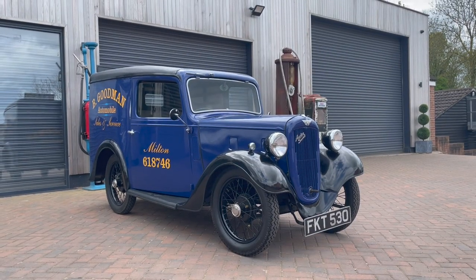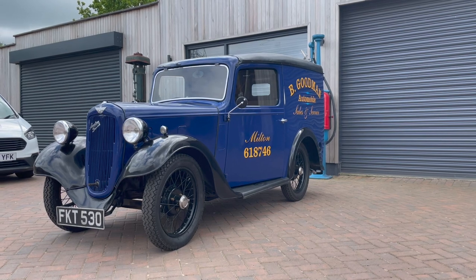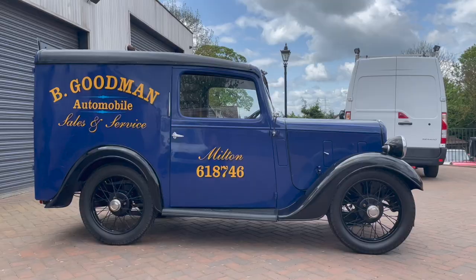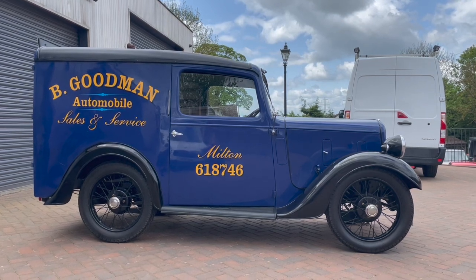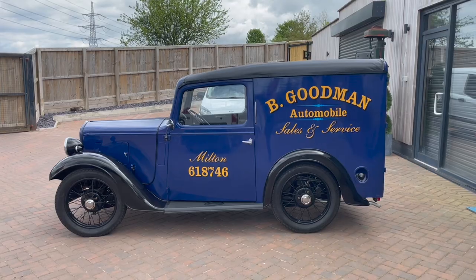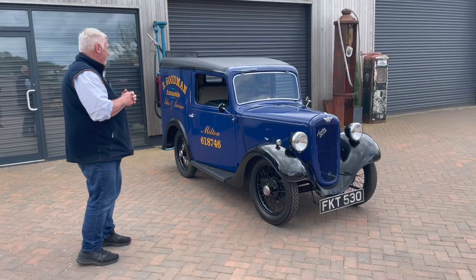It's a 1939 Austin Ruby van, which is a rare thing in itself. But what makes this double rare is this is the last one off the production line — the last van that ever came off that production line, produced in 1939. What a rare thing it is.